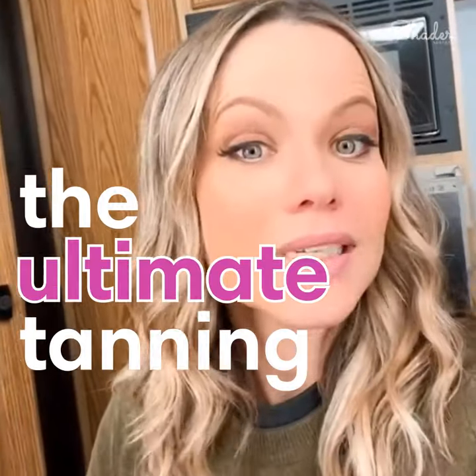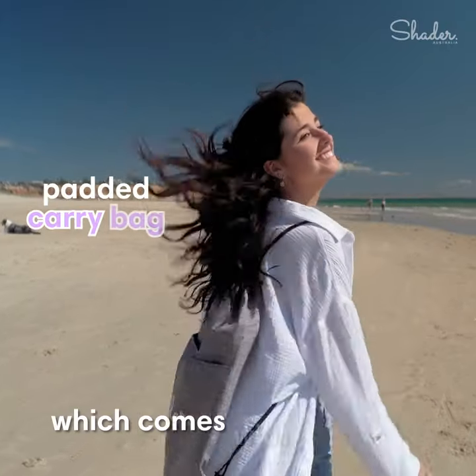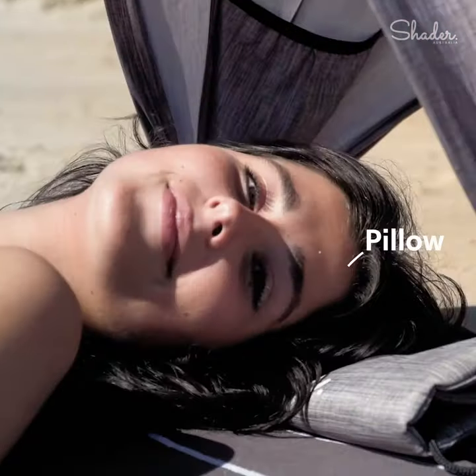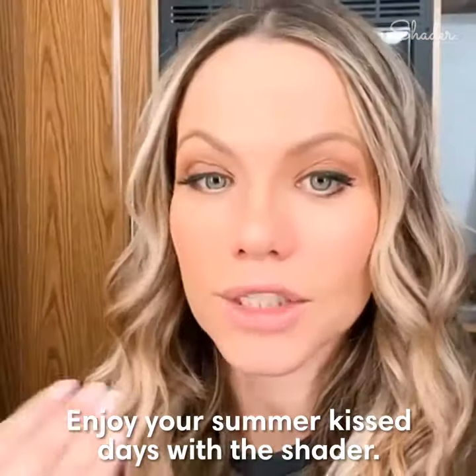If you are going to the beach, you need the ultimate tanning companion — the shader. It's a mini face cabana, which comes with a padded carry bag, and you can also fold it up and use it as a pillow. So, win-win, enjoy your summer kiss days with the shader.